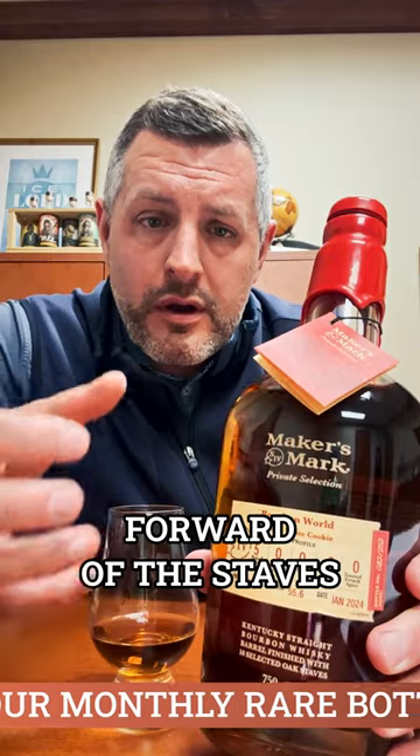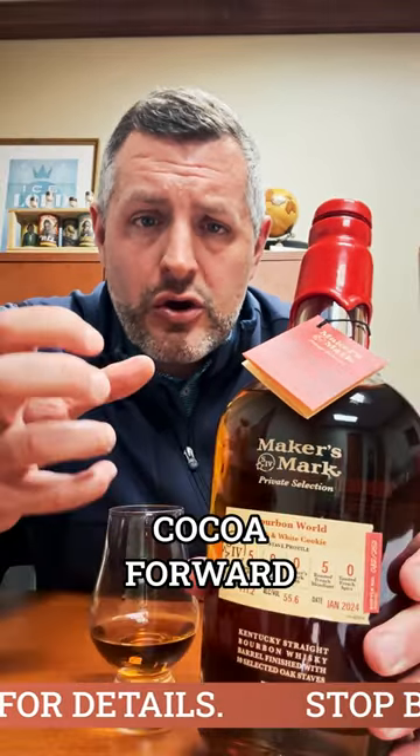Five of the Baked American Pure, which is the most vanilla-forward of the staves, and then five of the French — the Roasted French Mondial — which is a darker stave, very chocolatey and cocoa-forward.